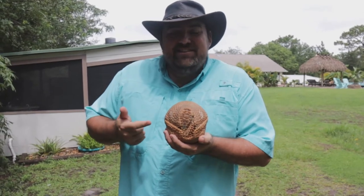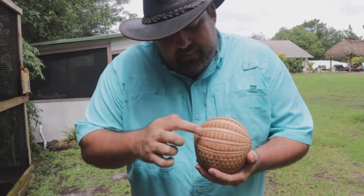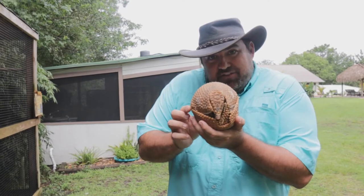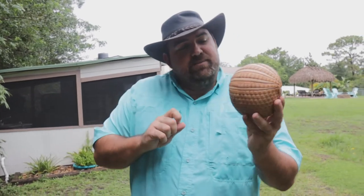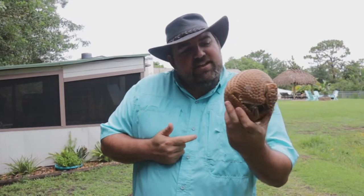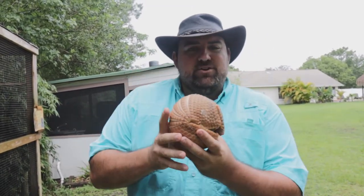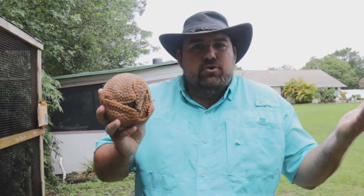This is Dill, and he is a three-banded armadillo from the rainforests and grasslands of Central and South America. He's called the three-banded armadillo because of the three big bands on his back. Here in North America we have seven and nine-banded armadillos that are way bigger. This is the smallest species of armadillo and the only one that can curl up into a complete ball — making him closely related to sloths and anteaters, all in the Xenarthra family.